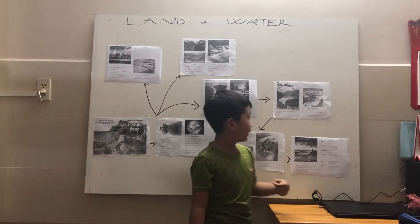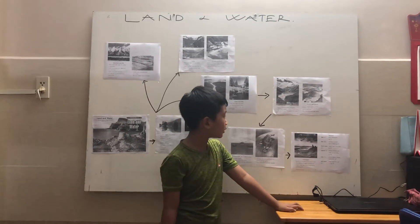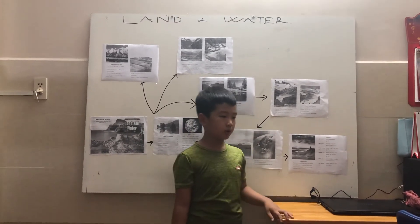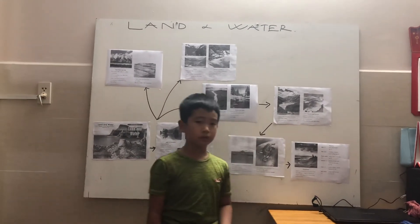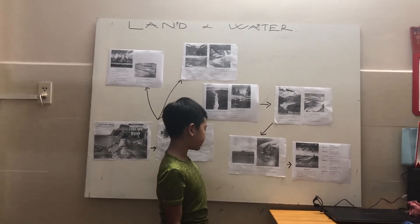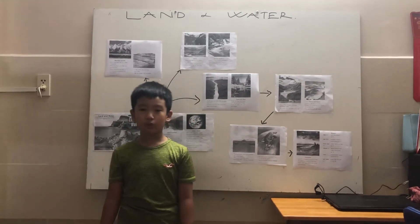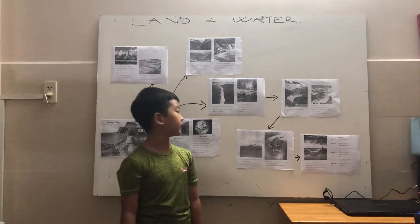Oceans and Islands: Oceans cover most of Earth. Oceans are so big that you cannot see across them. They are filled with salt water. The land under the ocean is called the ocean floor. The ocean floor has valleys and mountains.